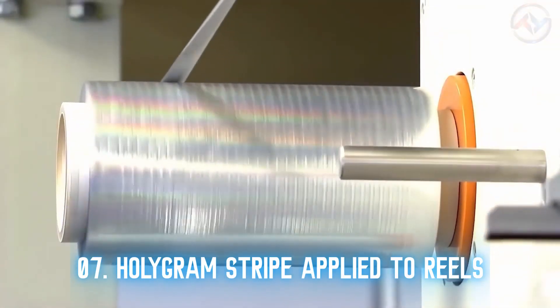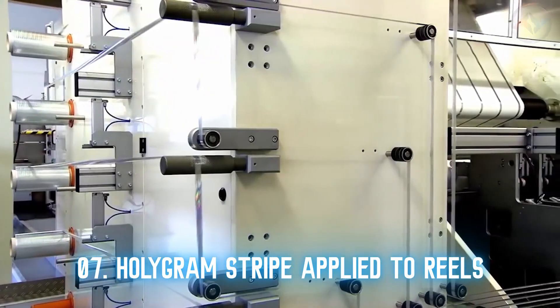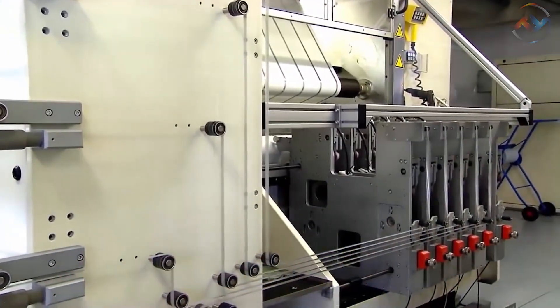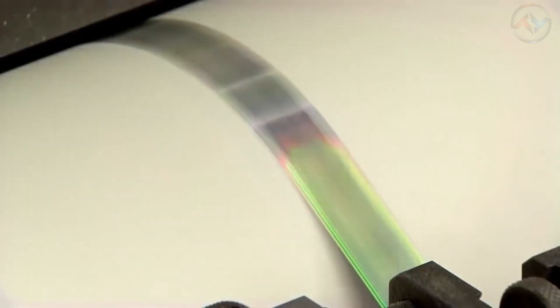The hologram stripe or patch is hot stamped onto the banknote paper. The hologram can combine multiple images and effects, enhancing the banknote's visual flexibility and offering an almost limitless possibility of options.